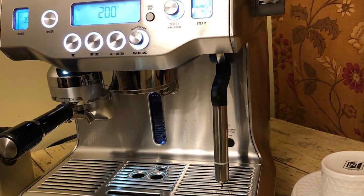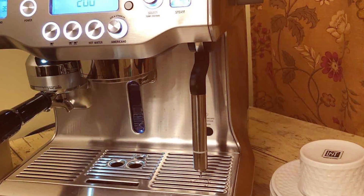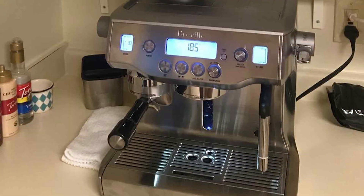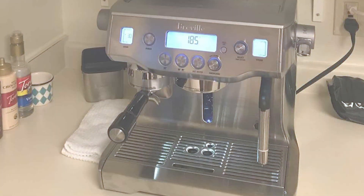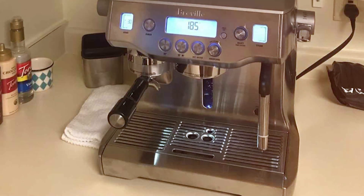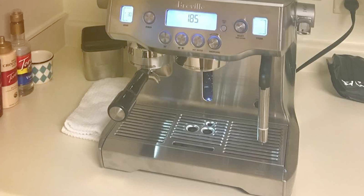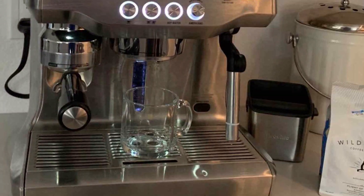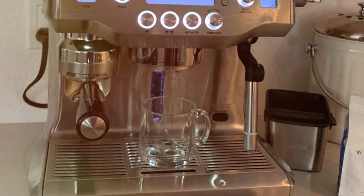The Oracle's dual boiler system is a game-changer, allowing simultaneous espresso extraction and milk steaming. This means no more waiting between brewing and frothing, streamlining your coffee-making process. The machine's automatic grinding, dosing, and tamping features are a nod to its super-automatic status, offering unparalleled convenience without sacrificing the quality of the brew.